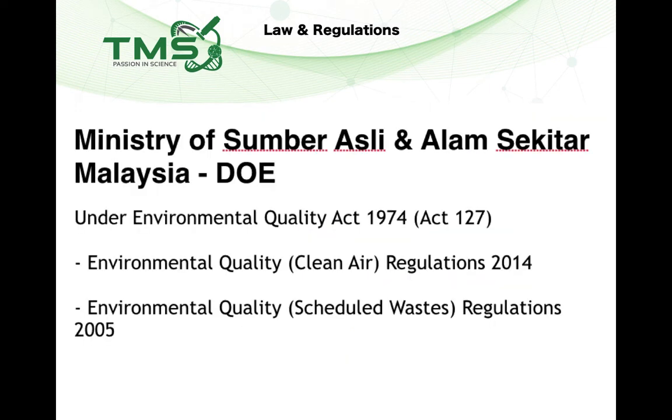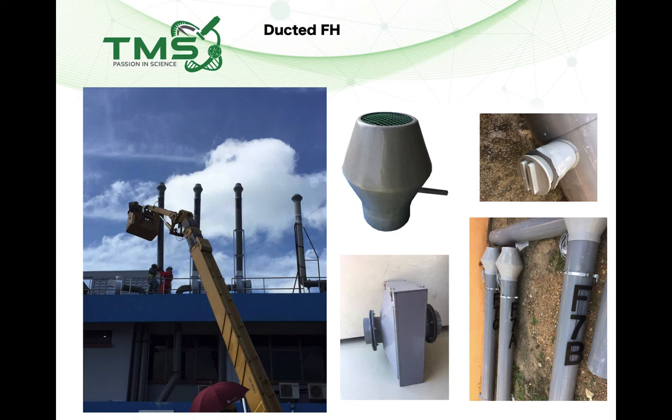The second ministry you need to comply with is the Ministry of Natural Resources and Environment, under the DOE — the Department of Environment. The relevant act is the Environmental Quality Act 1974. The specific regulation to comply with is the Environmental Quality (Clean Air) Regulations 2014. Under the Clean Air Regulations 2014, a stack must be installed above the rooftop — at least three feet above the rooftop — and the design must include a diamond-head stack, carbon filters before the fan, a sampling port, and proper numbering.